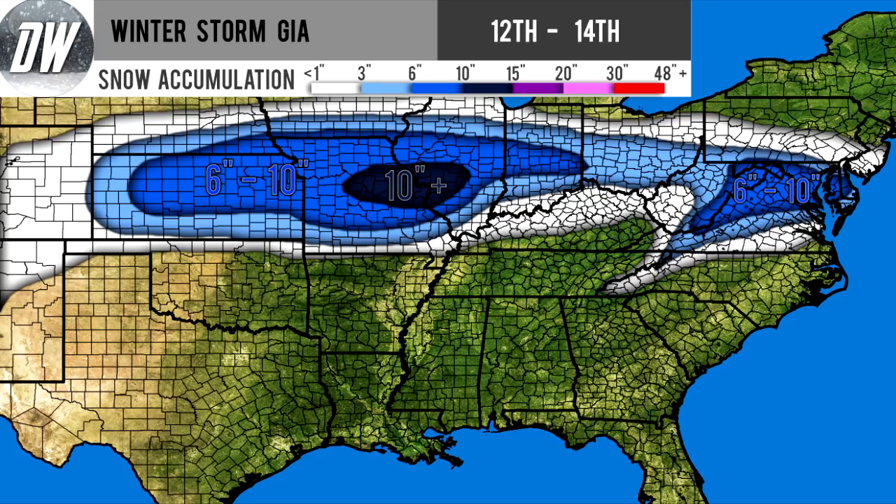Then we're looking at our medium shade of blue — this is your six to ten inches, where you're in those very heavy bands. We have two sections: one for northern Virginia, West Virginia, Maryland, and Delaware, and another extending from Kansas into Missouri, into Illinois, and then into Indiana. These are our two heaviest bands set up for this storm.